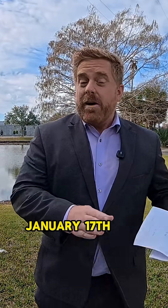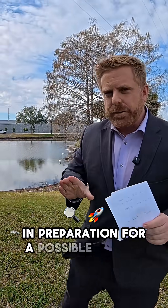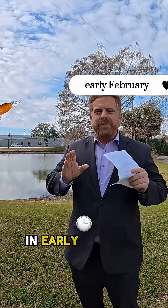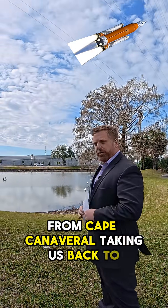NASA is targeting Saturday, January 17th for the rollout of the Artemis II fully stacked rocket to the launch site, in preparation for a possible launch in early February from Cape Canaveral, taking us back to the moon.